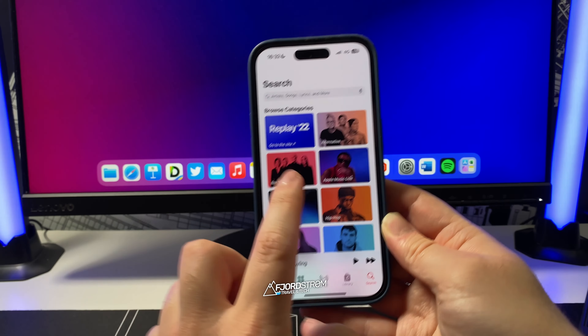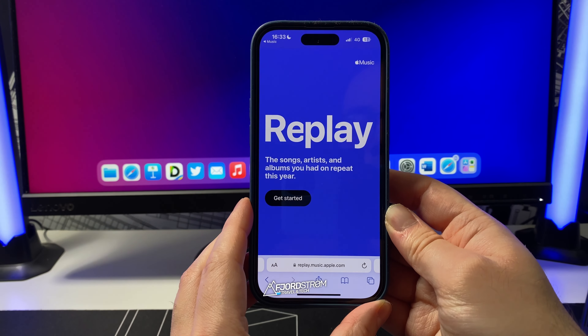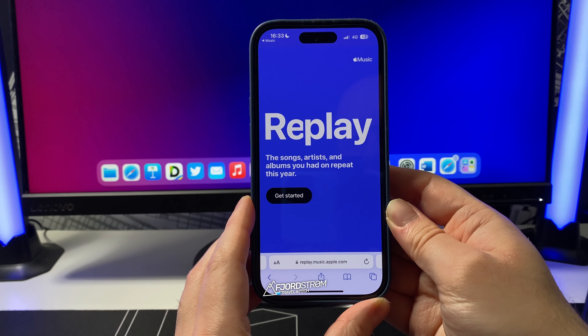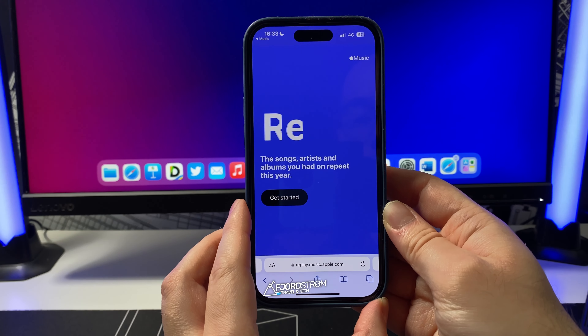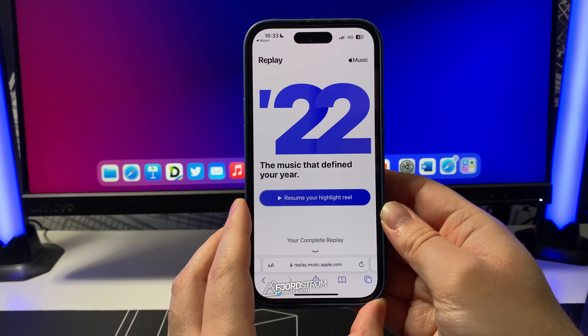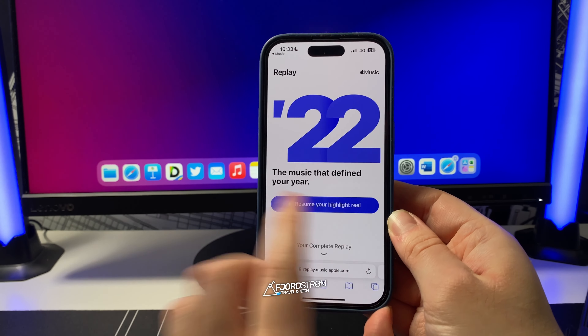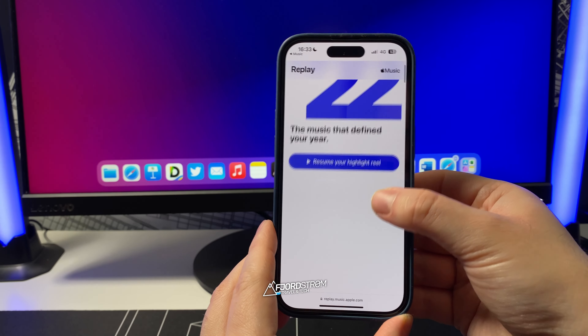Where do you find it? Well, if you go to Apple Music, you'll see Replay 2022. By tapping there, it will bring you to replay.music.apple.com, then you click on Get Started. I really like these animations, and then you have to sign in. After signing in, you will see your highlight reel and the complete Replay at the bottom.